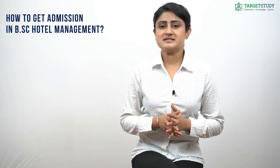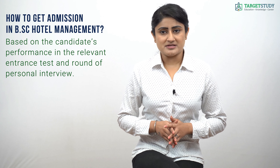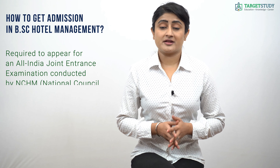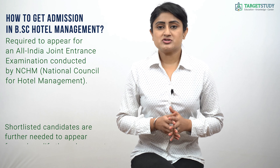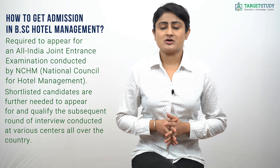Admission to BSc Hotel Management at various institutions is based on the candidate's performance in an entrance test and a round of personal interview. The IHMs follow their own admission process — all applicants are required to appear for an All India Joint Entrance Examination conducted by NCHM, the National Council of Hotel Management. Shortlisted candidates must then appear for and qualify a subsequent round of interviews conducted at various centers across the country.